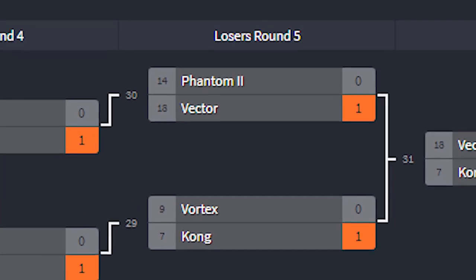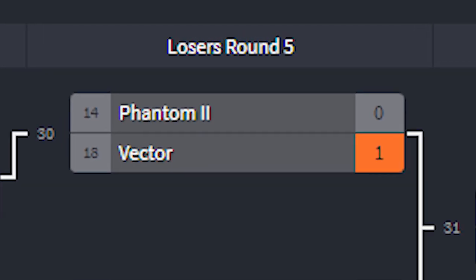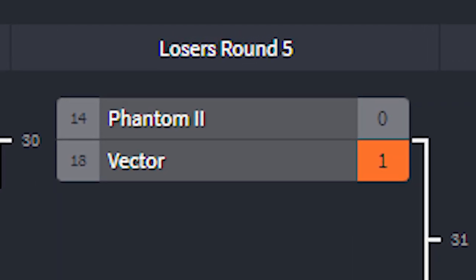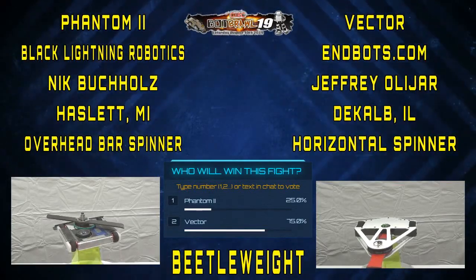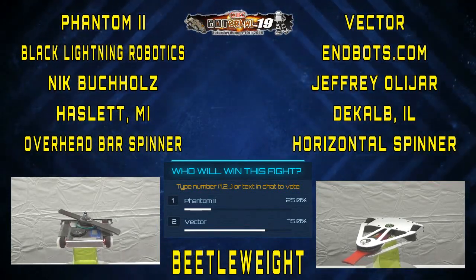Now it's time for the match that everyone's been looking forward to: Phantom 2 versus Vector. I'm going to let Ricky go ahead and talk about this one for a second, then I'll chime in with my remarks. This is definitely a brutal one.